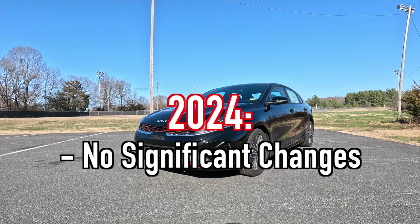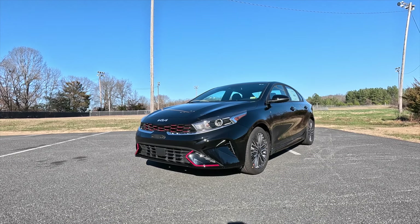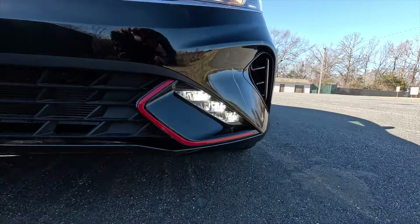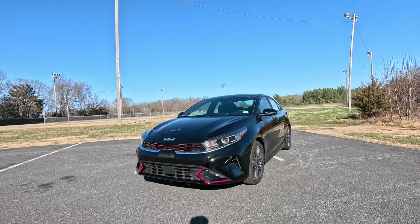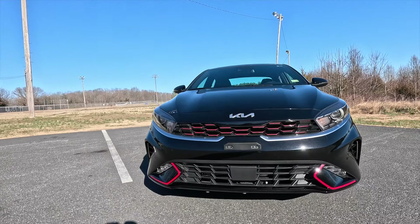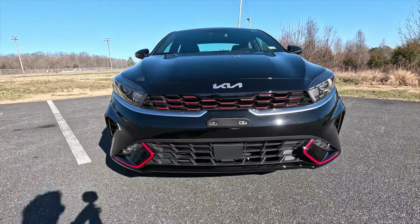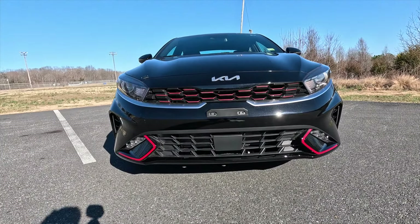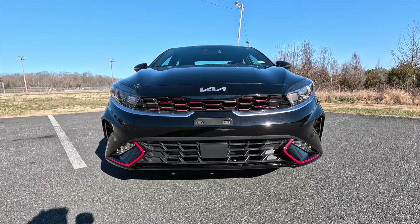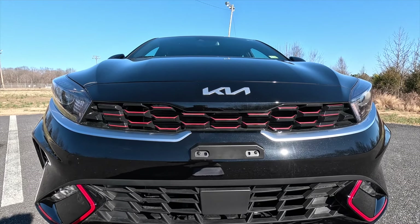There have been no significant changes to the Forte for the 2024 model year. This being the GT line, as standard you get halogen headlights with high beam assist, as well as LED daytime running lights, standard turn signals, and LED fog lights. Taking a step to the left, this is what the front end of the GT line looks like. You have your satin chrome Kia badging top dead center of your front bumper, and coming down just a little bit, you may notice all that red accenting. The GT line, as well as the GT, both get red accenting.